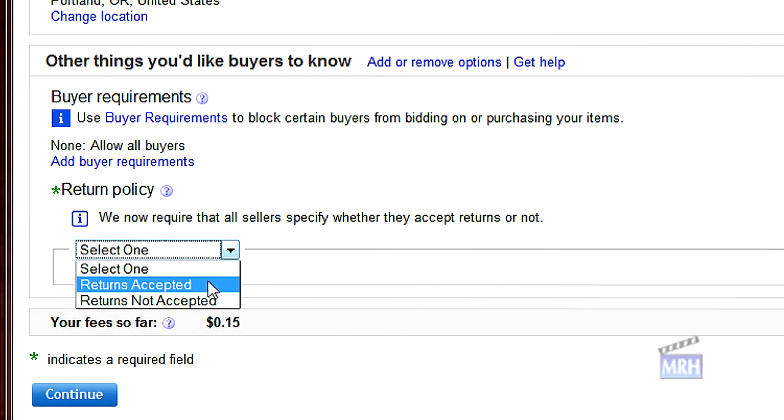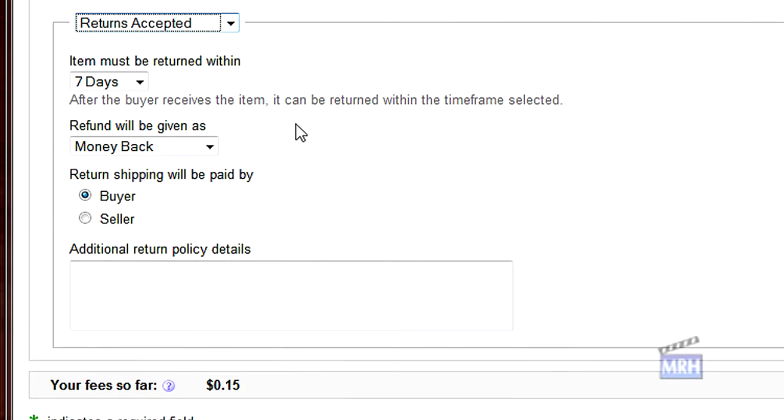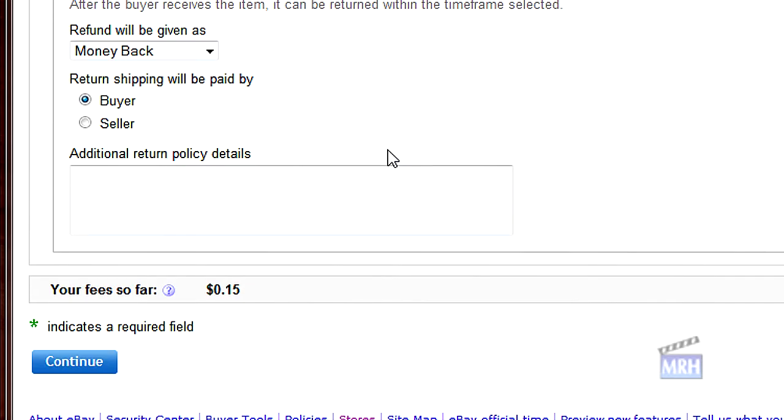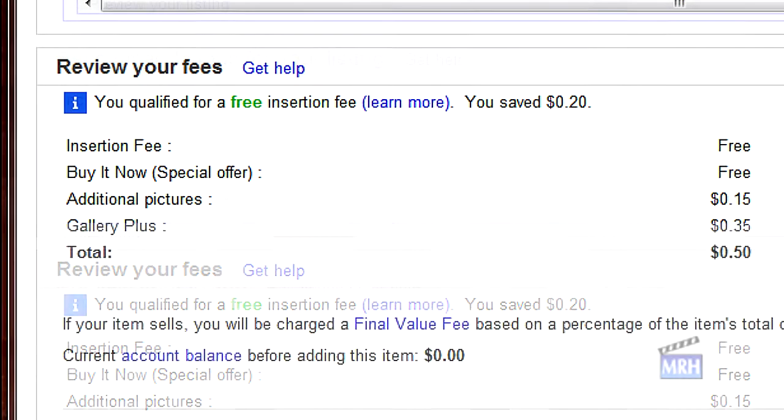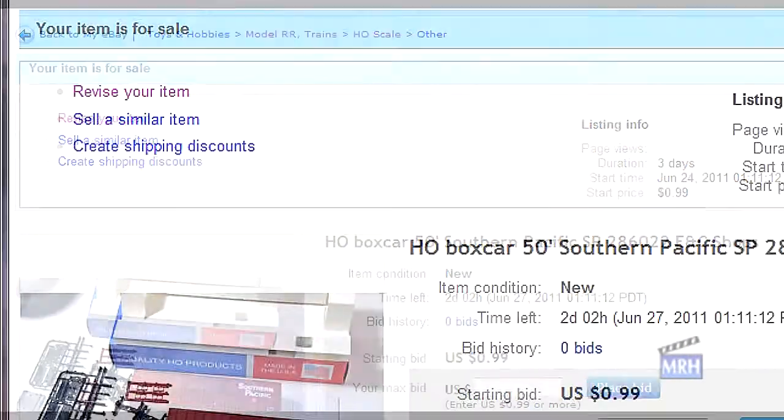For payment type I just took the default, which is PayPal. For return policy I chose to allow returns for up to seven days after the buyer receives the item. For refund policy I chose money back, with the buyer paying return shipping. My listing cost me a total of 50 cents.